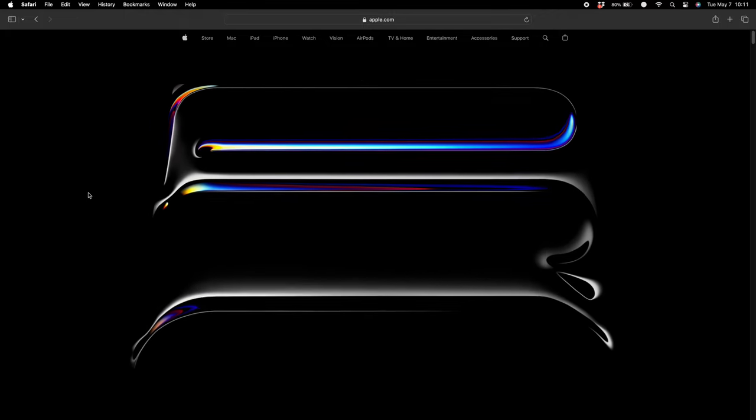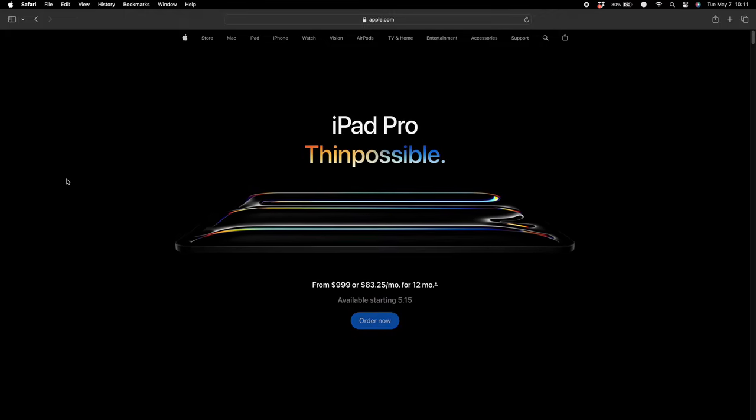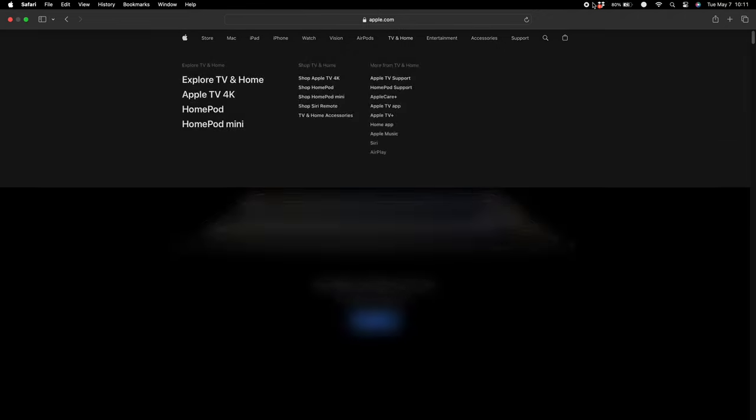At first glance, the new iPad Pros may look very similar to what you've seen from 2018 up until now. But as you get closer to the product, you will see that there are some key changes.